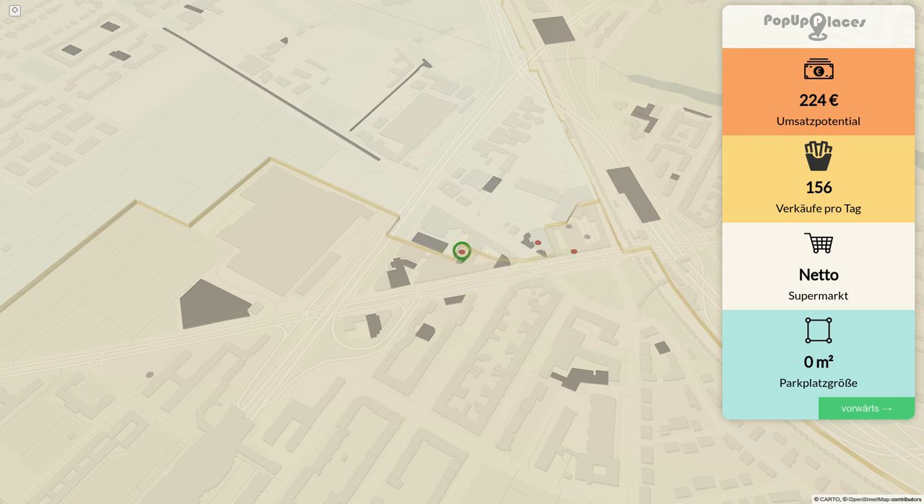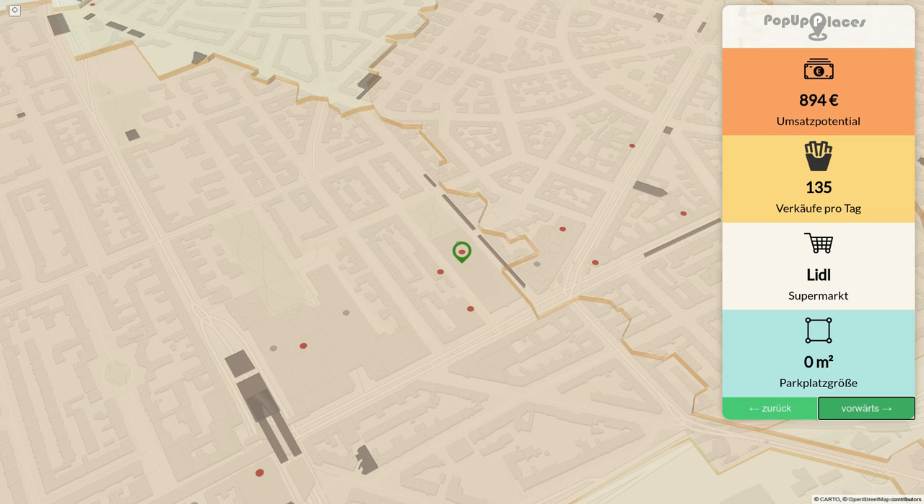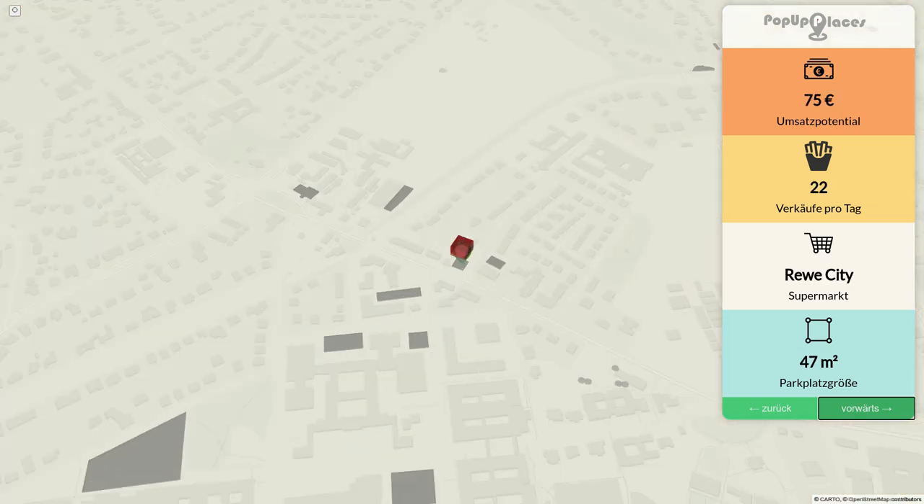You get some KPIs for the supermarket — in this case we have Netto, with a potential revenue of 224 euros, and we can sell 156 portions of french fries every day. Now we can click on Next, and it will take us to the next supermarket and show us KPIs for it — in this case we have Rewe.